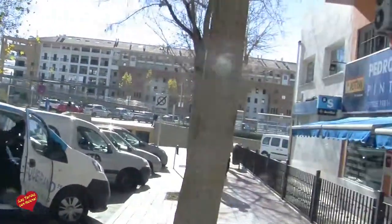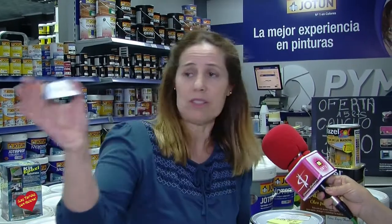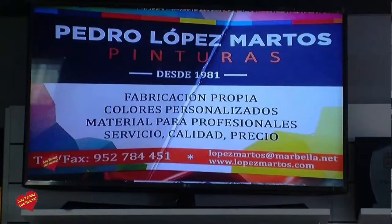Pues ya tenemos que venir más veces para informarnos de todas las cosas que tenéis aquí, porque es una maravilla. Tenemos que recordar los sitios donde nos pueden encontrar. Aquí en San Pedro estamos en la Avenida de la Constitución, justo detrás de la parada del bus del boulevard. En Marbella está en las Albarizas, en la Redonda de las Albarizas, al lado del Centro de Salud, que allí se aparca muy bien. Y en Nueva Andalucía está en el edificio Albatrós, justo por debajo de la Redonda de la Iglesia. Nos pueden llamar por teléfono sin compromiso al 952 78 44 51, o mandarnos un correo a lopezmartos.marbella.net.